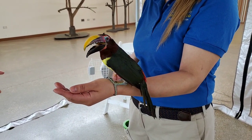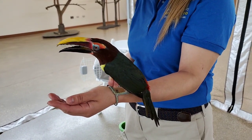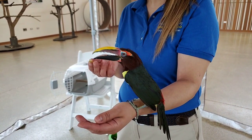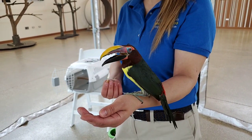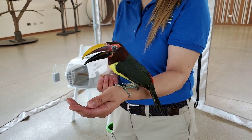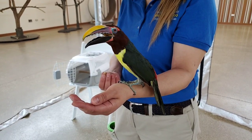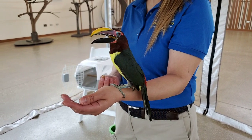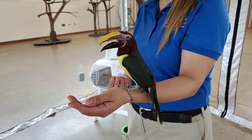One of her favorite fruits is a blueberry — she loves blueberries. And we have some banana with us right now; she really likes banana. She's showing she's a little nervous so she's not really eating, but normally she loves fruit. We give her fruit here at the zoo. We also give her a pelleted food especially made for birds like her to give her all the nutrition she needs to be nice and healthy and keep her bones nice and strong.